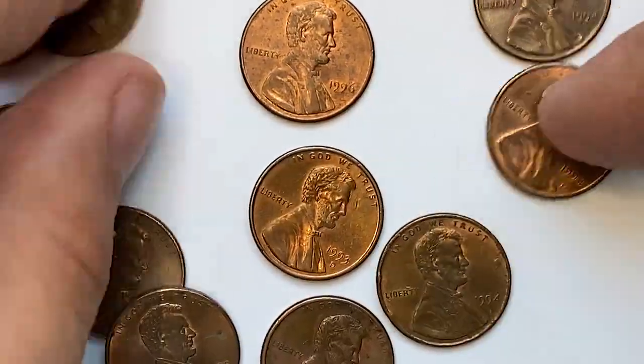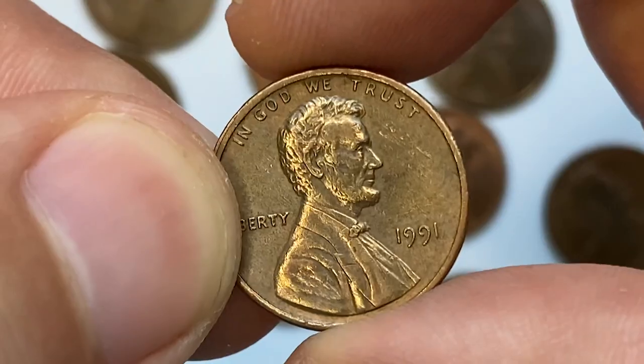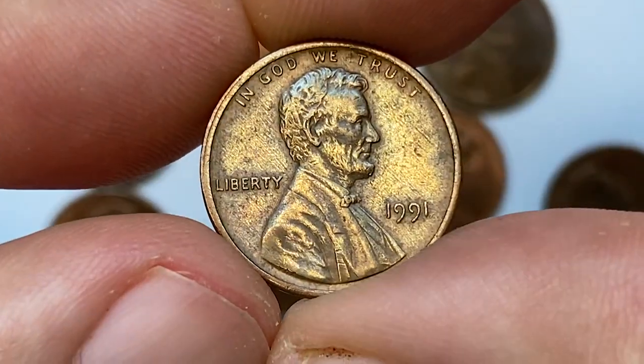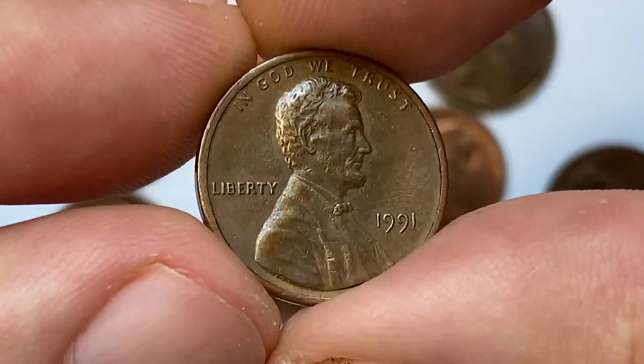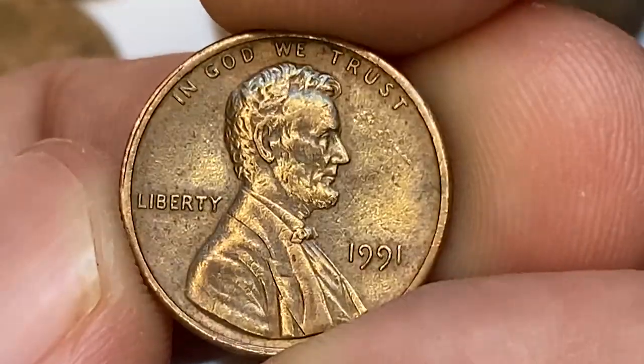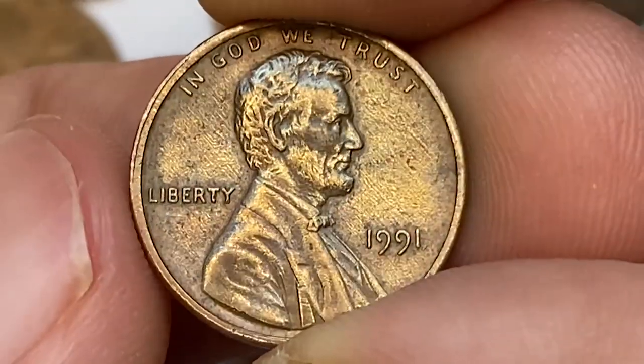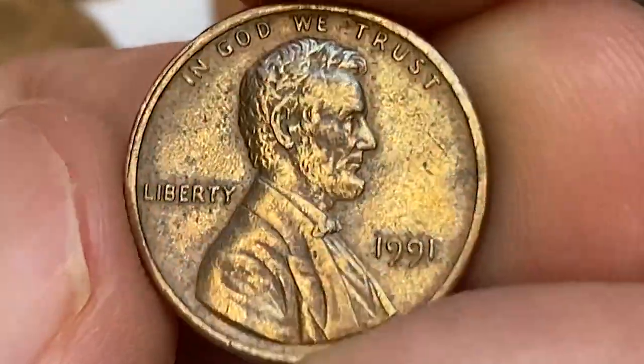Welcome back to the Coinhouse Numismatic channel. Today I'm going to show you the circulated 1991 brown Lincoln cent from our penny collection. It's an error coin with likely cleaned surfaces, displaying numerous side-by-side slanting hairlines on the obverse side. The strike condition is average — not poor and not excellent.